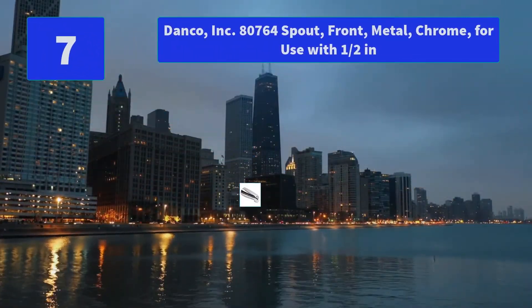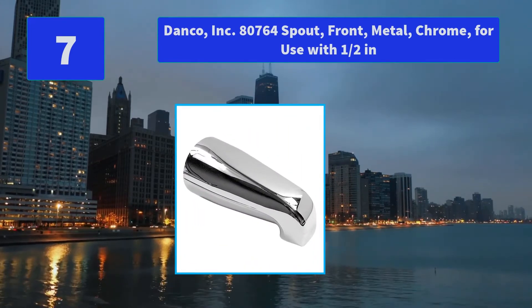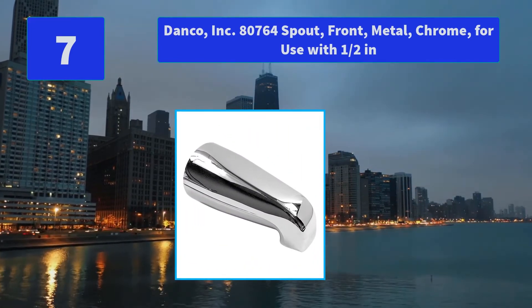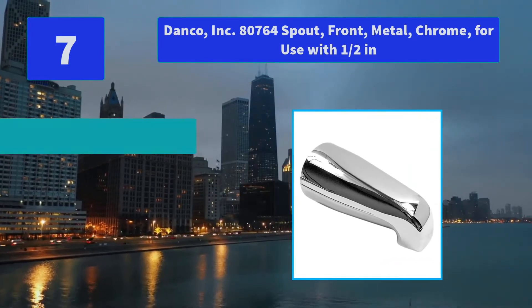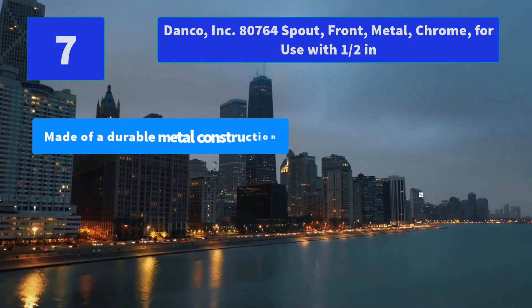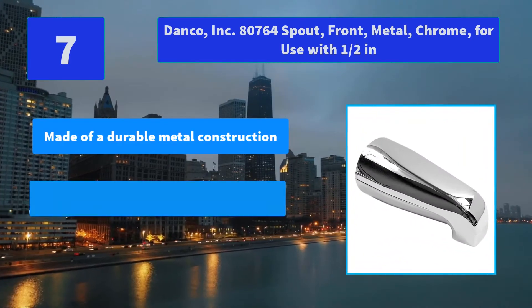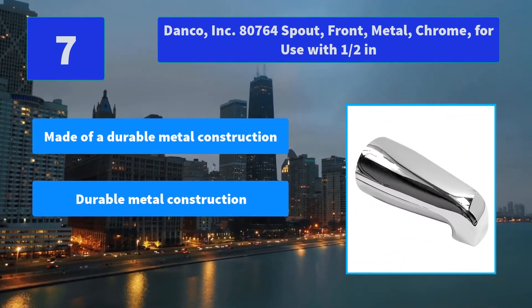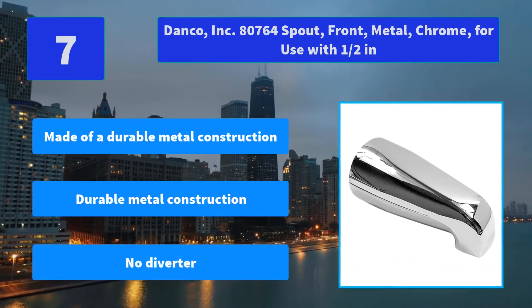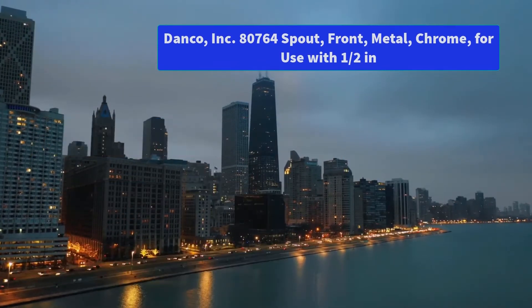Number 7: Danko Inc. 80764 Spout Front Metal Chrome for use with half-inch. Durable metal construction. Chrome finish helps freshen and upgrade the overall appearance of bathtubs. Compatible with most faucet brands. Main Features: Made of durable metal construction, No diverter.